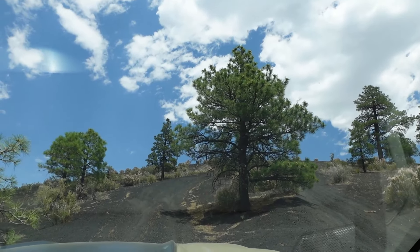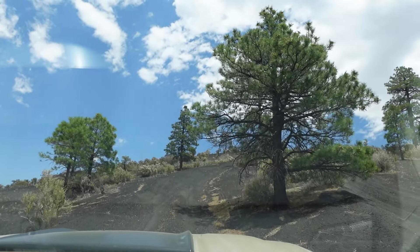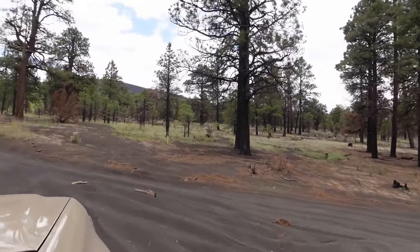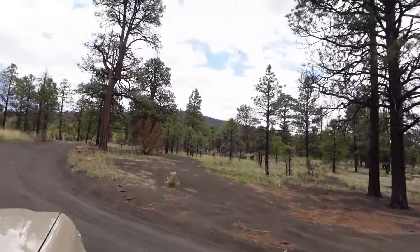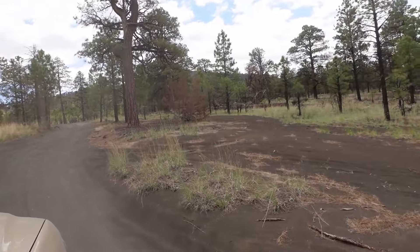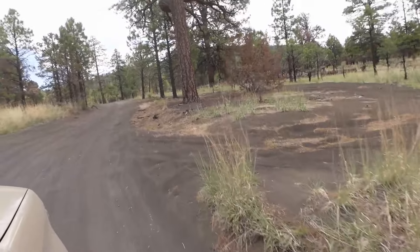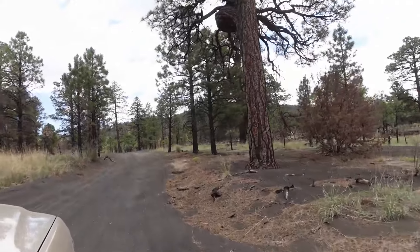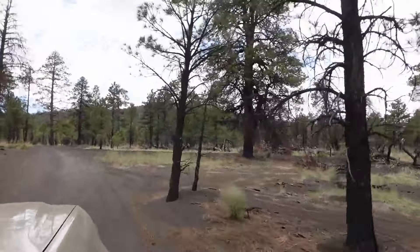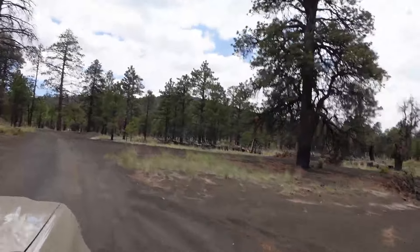Here's a twist — there's not really a designated trail in this area. It's all open. Cinder Hills offers the freedom to chart your own course, letting your adventurous spirit roam wild within the boundaries of the recreation area. However, this area is not for the faint of heart. To unlock the full potential of this off-road haven, we would definitely suggest that you lower your tire pressure.